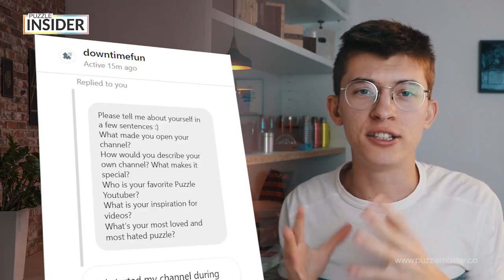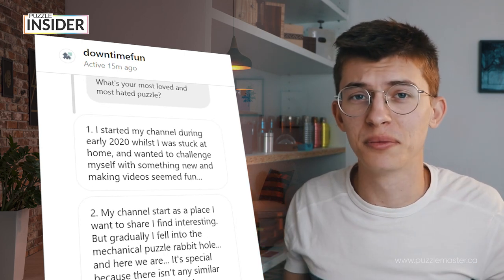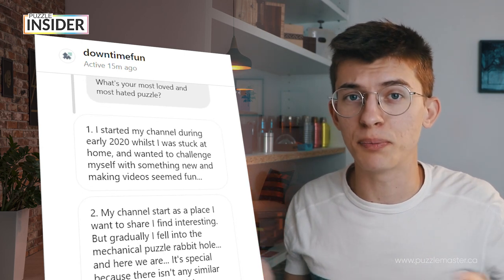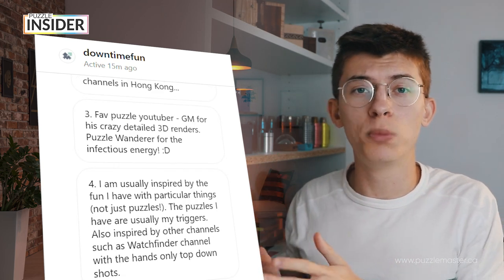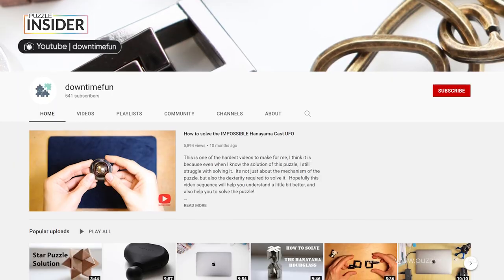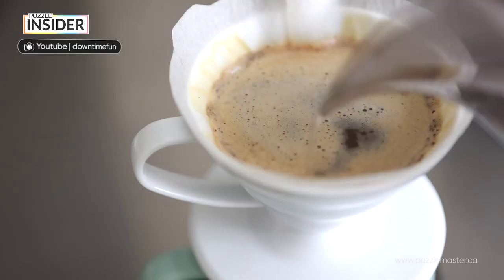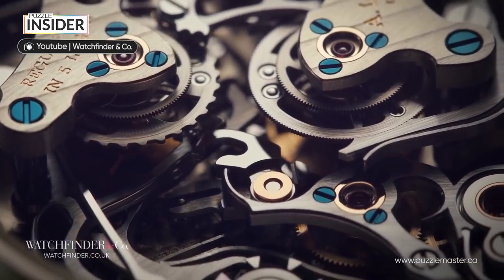This month's creator is someone who is driven by fun and enthusiasm. He doesn't show his face, but his enthusiasm shows in his videos. He started his channel at the beginning of 2020 as a way to cope with the extreme situation. He didn't mean the channel to focus on puzzles, but he wanted to show things he enjoyed, which today are mainly puzzles. This created Downtown Fun — a hobby channel mainly dedicated to puzzles, but with light touches of technology, Lego, and sometimes coffee. Being the only puzzle channel in Hong Kong, Downtown Fun is usually inspired by the fun he has with things. He's also inspired by the top-down view of the Watchfinder channel, a channel that elegantly presents and talks about watches.